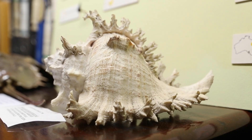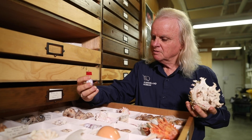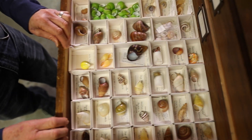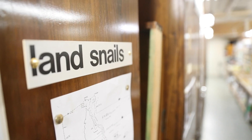They might be dealing with terrestrial species that occur in the rainforest or ones that occur in the open woodlands. So you're actually dealing with a number of different means of describing species and working out what species are new and what ones are already just variations of previously described ones. To do that we use what we call morphology — for mollusks we use the actual shell, the patterns, the color, the shape, the sculpture — and in modern times we've been able to marry that with any evidence we get from DNA.